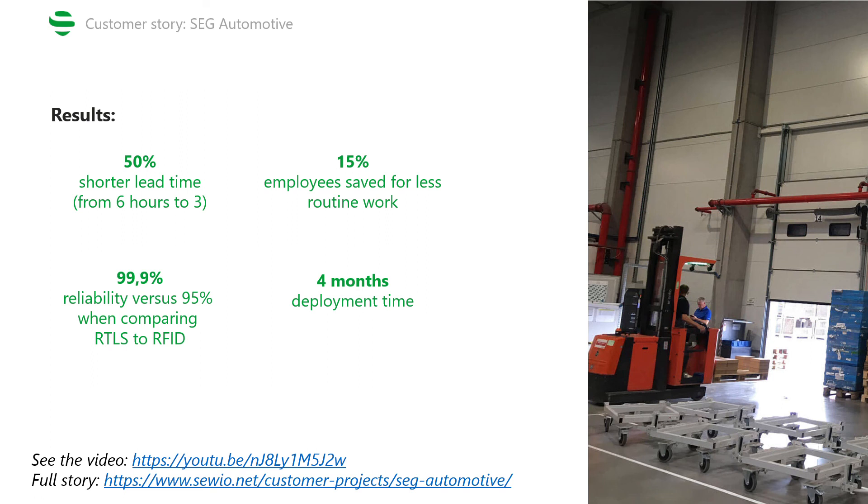Additionally, the UWB-powered RTLS was able to meet the required 99.9% reliability, thus almost entirely eliminating errors in the booking processes. And eliminating both human errors and delays in reporting led to shortening lead time by an unbelievable 50%, from 3 to 6 hours.